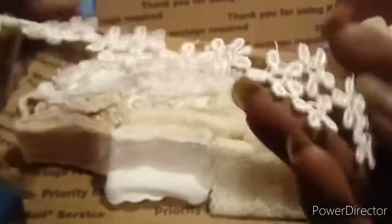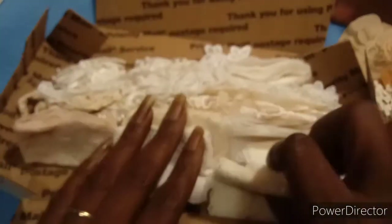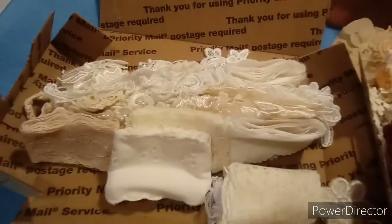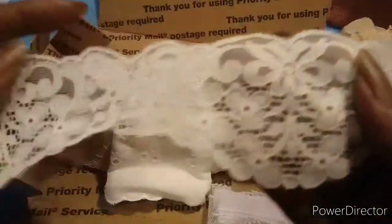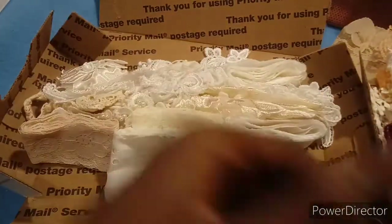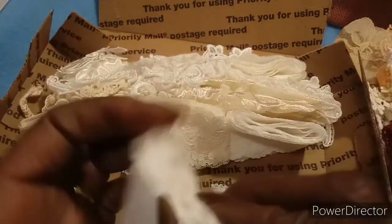This piece here, okay. Then I got this piece here — there's a lot in this box, guys. Look at that, that is nice. I got this piece here, really nice.